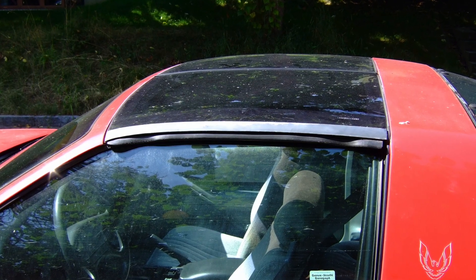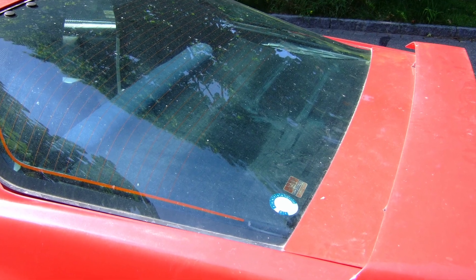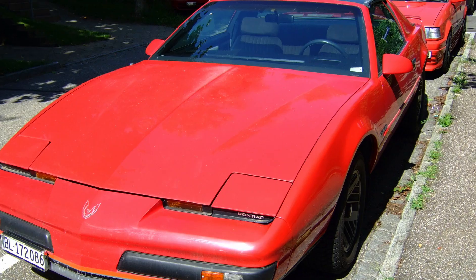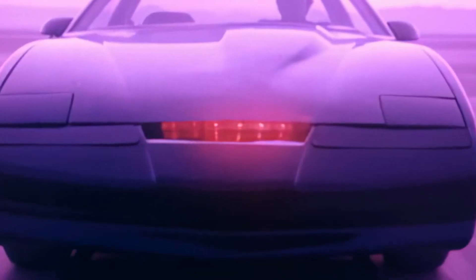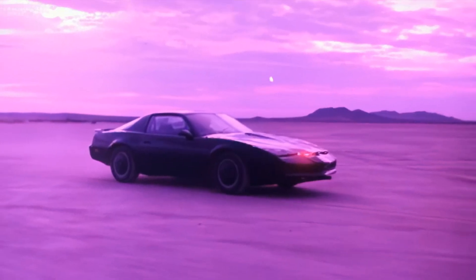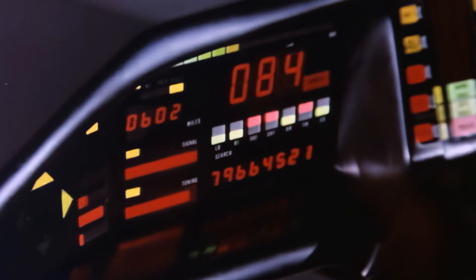On the plus side, it is a T-top with the Targa glass roofs. Furthermore, the D80 rear spoiler was already installed, as well as the correct side mirrors. At the beginning, I had set myself the goal of an exterior replica — it's supposed to become an interior replica at some point, but you have to start somewhere.